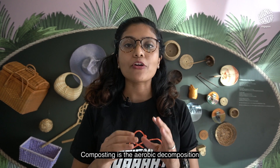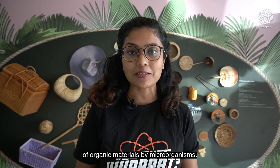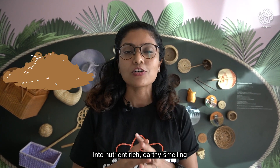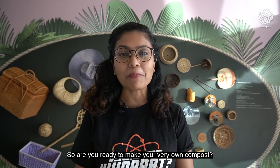So what is compost? Composting is the aerobic decomposition of organic materials by microorganisms. It transforms raw materials like food scraps into a nutrient-rich, earthy-smelling soil conditioner called compost. So are you ready to make your very own compost? Let's go!